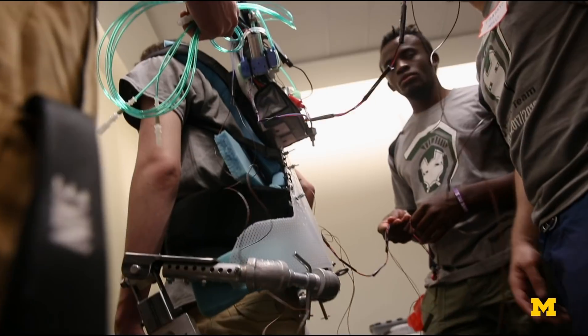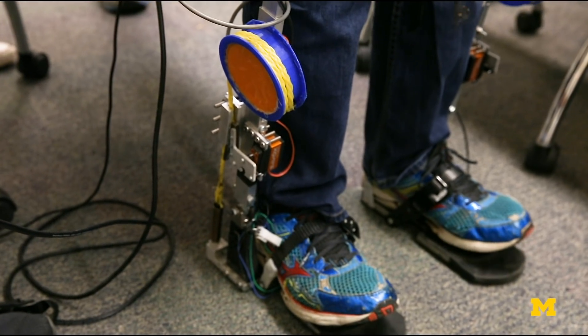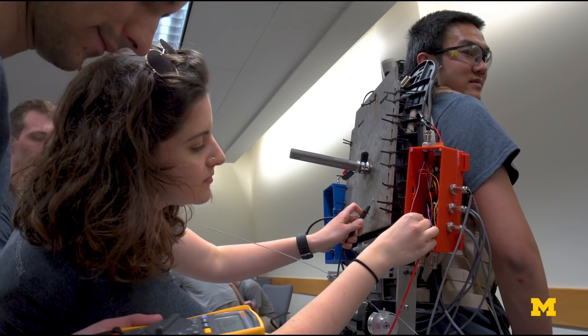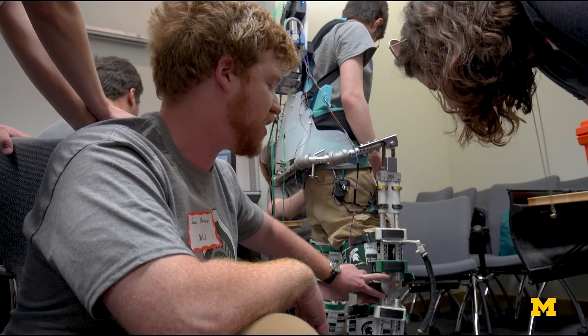People are going to be working out any bugs they have with their exoskeletons. We just kept running into issue after issue with the electronics and only got them sorted out at four in the morning last night. It was really cool to see all the teams helping each other — I think all of us had so much fun.